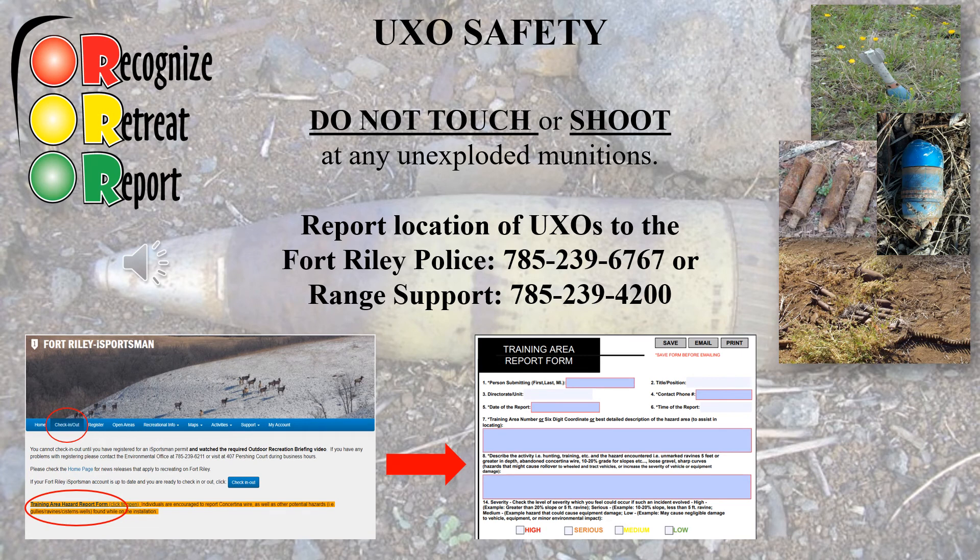Unexploded Ordnance Safety: Recognize, Retreat, and Report. Do not touch or shoot any unexploded munitions. Please report the location of any unexploded ordnances to the Fort Riley Police, Range Support, or on the Training Area Hazard Report form, which you can find under the Check-In/Check-Out tab on the Fort Riley iSportsman homepage.